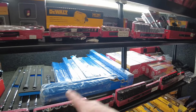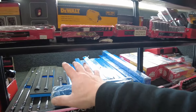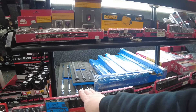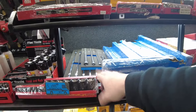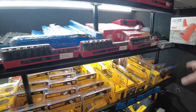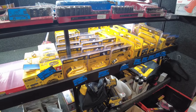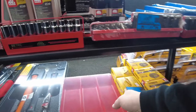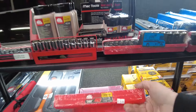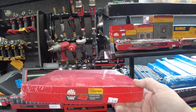Moved some things around — sockets are down here. We do have the Mac and the Expert; I might eventually switch those to put Mac more highlighted as you walk in. We still have some 3/8-inch socket sets available, impact sockets, and the batteries are still on sale from last week.